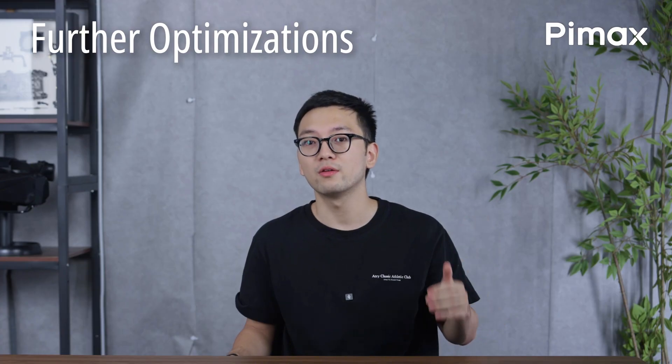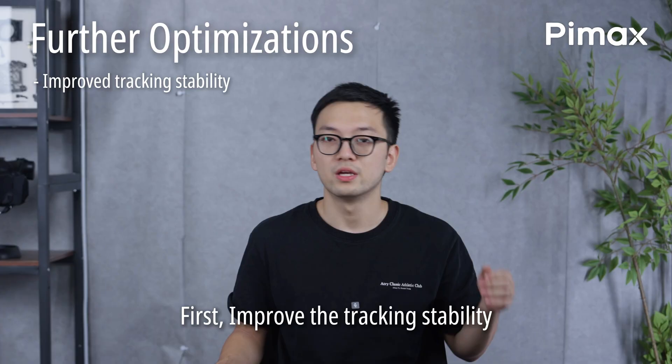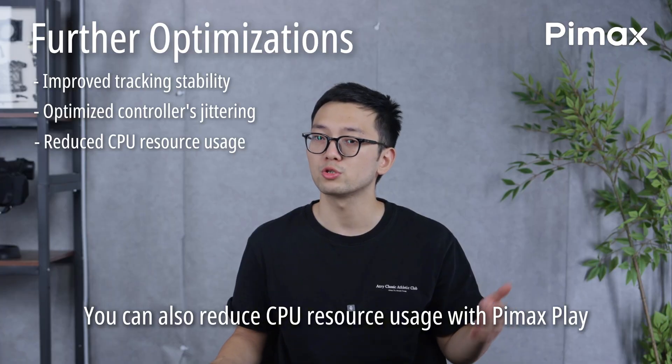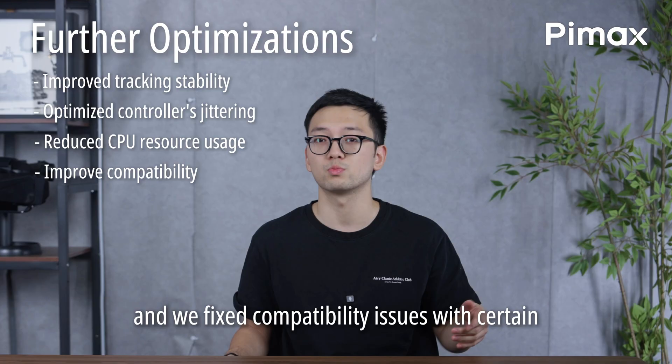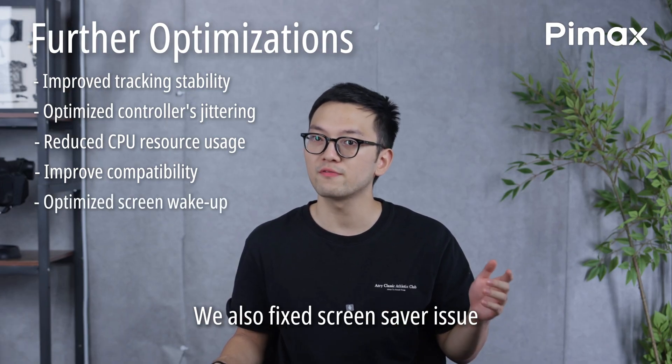For Crystal Super and Crystal Light, we've made a series of important optimizations. First, improved tracking stability and optimized controller jittering. You can also reduce CPU resource usage with Pimax Play. We fixed compatibility issues with certain Oculus games and UE VR. We also fixed screen saver issues.